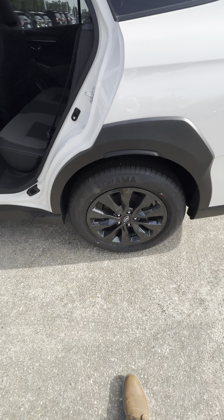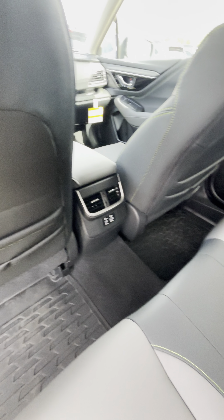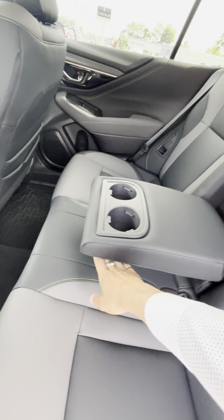Let me unlock the back door. You do have black rims because it is the Onyx Edition. You do have plenty of leg space back here, rear AC vents as well as charging ports, and an armrest and cup holder as well.